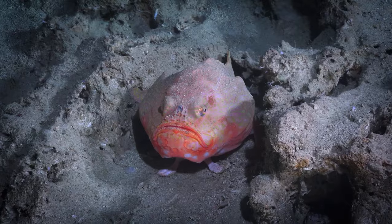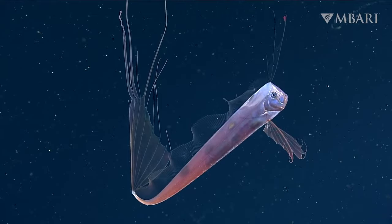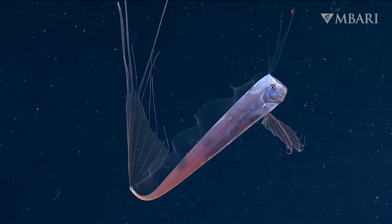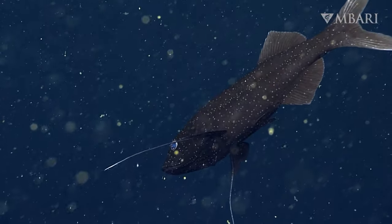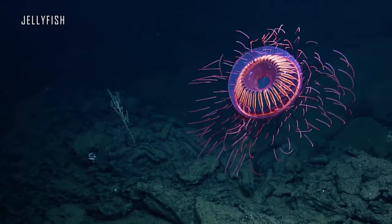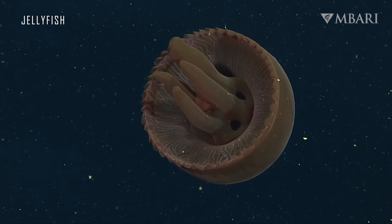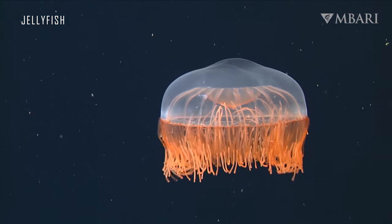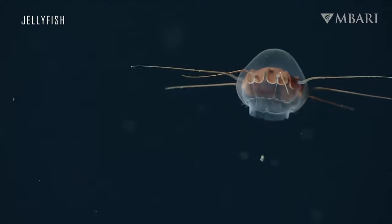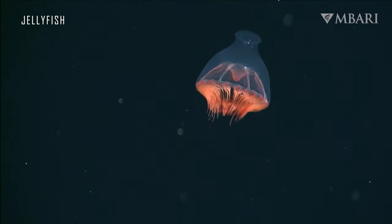Slow metabolism and energy conservation are one of the adaptations of the local inhabitants, allowing animals to survive for months without food. This is a tranquil, alien world of beautiful and varied jellyfish and siphonophores. Many of them have bioluminescent abilities, and quite a few of them are deadly poisonous. They are capable of not only living in the Midnight Zone, but also floating to the surface.